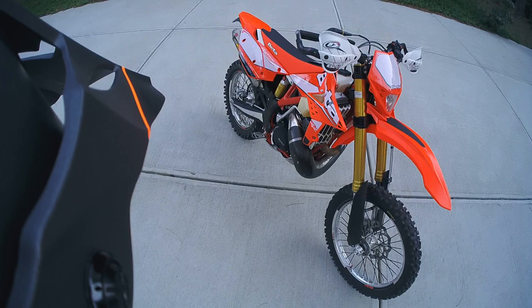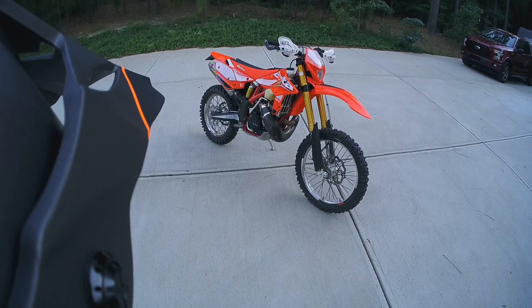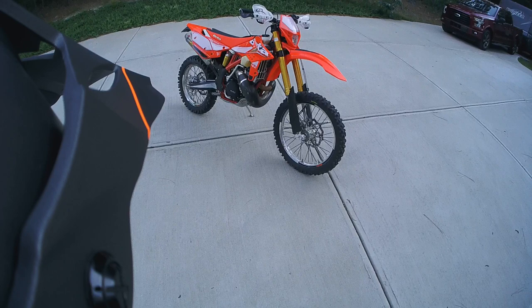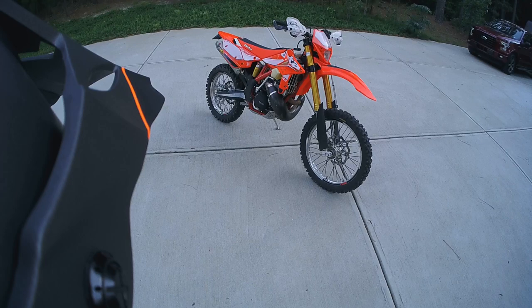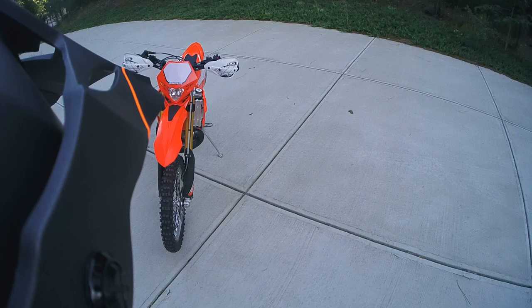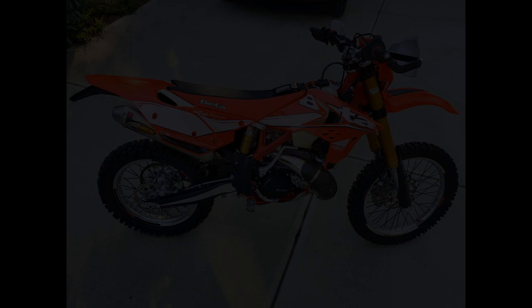I'm super happy with it. I definitely want to give a shout-out to Gary and Charles at Barnstormers Off-Road up in New York for hooking me up. I waited a little while for this bike — they had to bring it down and deliver it — but the interaction overall was fantastic. I really look forward to riding more with those guys. It's a dealership owned by riders who have a passion for riding, and they're just all-around good people.